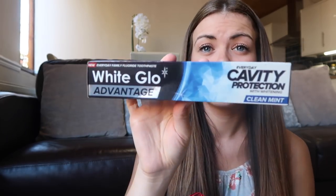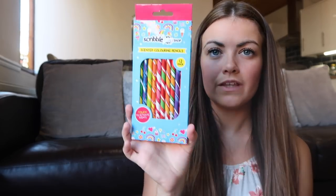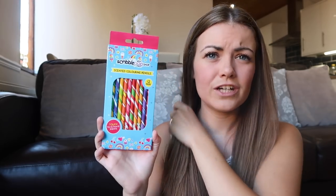I got some toothpaste - I think I picked up two of these. This is the White Glow Advantage Cleaning Mint Toothpaste. This was super cheap - £1.99. I'm not really fussy about toothpaste. I've also got Ellie some scented colouring pencils - just pencils she can use in the summer holidays or when she goes back to school. She's really into colouring and drawing so these are going to be great for her, and it'll get her used to using pencils and sharpening them. That was 69p - bargain.